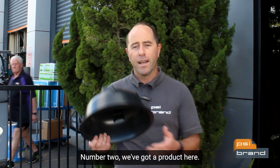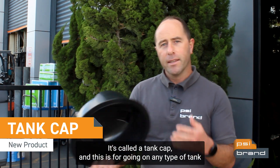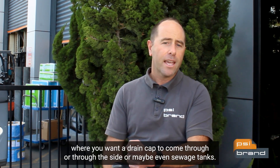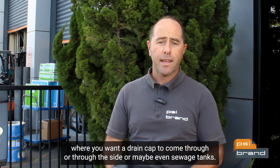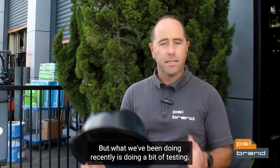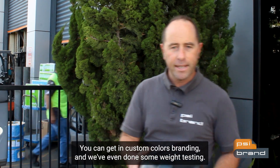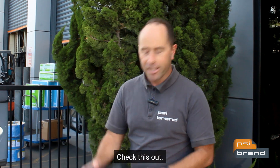Number two, we've got a product called a tank cap. This is for going on any type of tank where you want a drain cap to come through the side, or maybe even sewage tanks. What we've been doing recently is some testing — this is UV stabilized, you can get it in custom colors and branding, and we've even done some weight testing. Check this out.